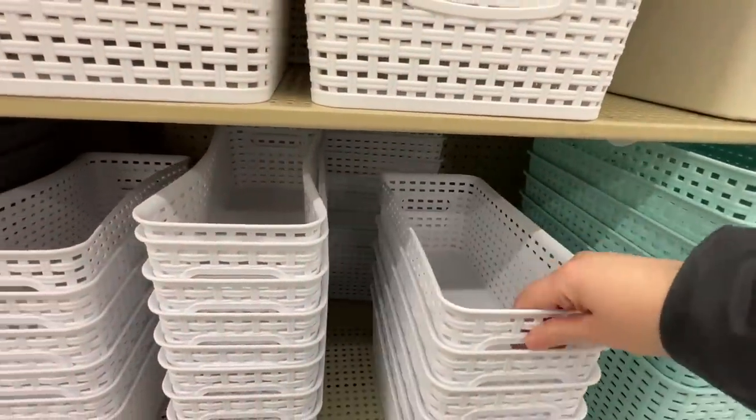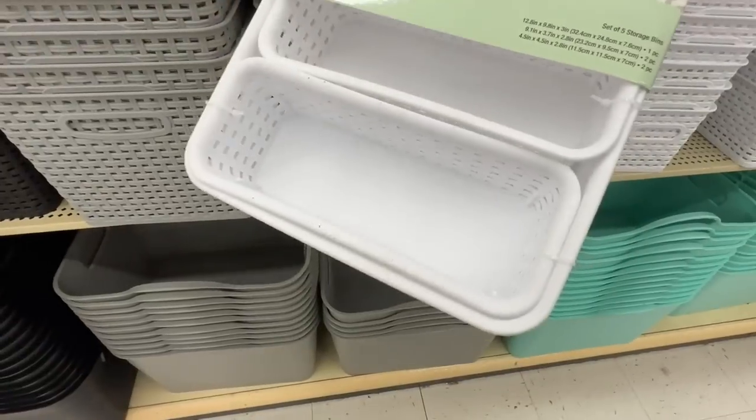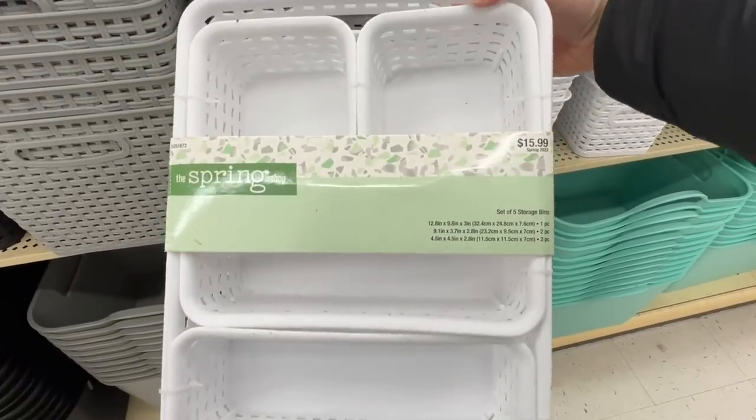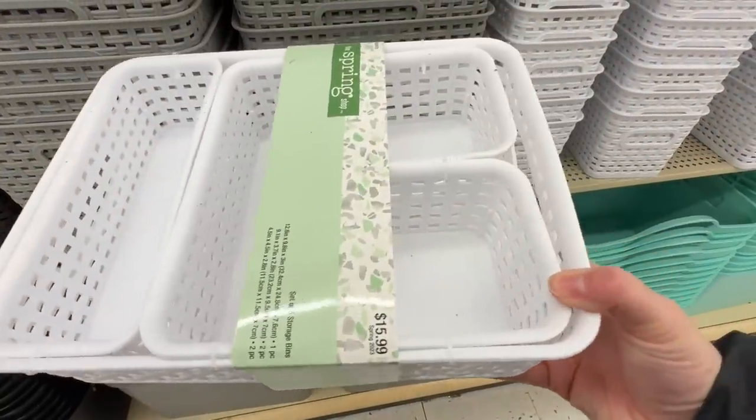I wanted to see the price on this one and I could not get it out for the life of me - they were stuck in there really good. This one I love and I may actually go back and get it. I'm going to do a bathroom organization soon and this is perfect for all your bathroom stuff.